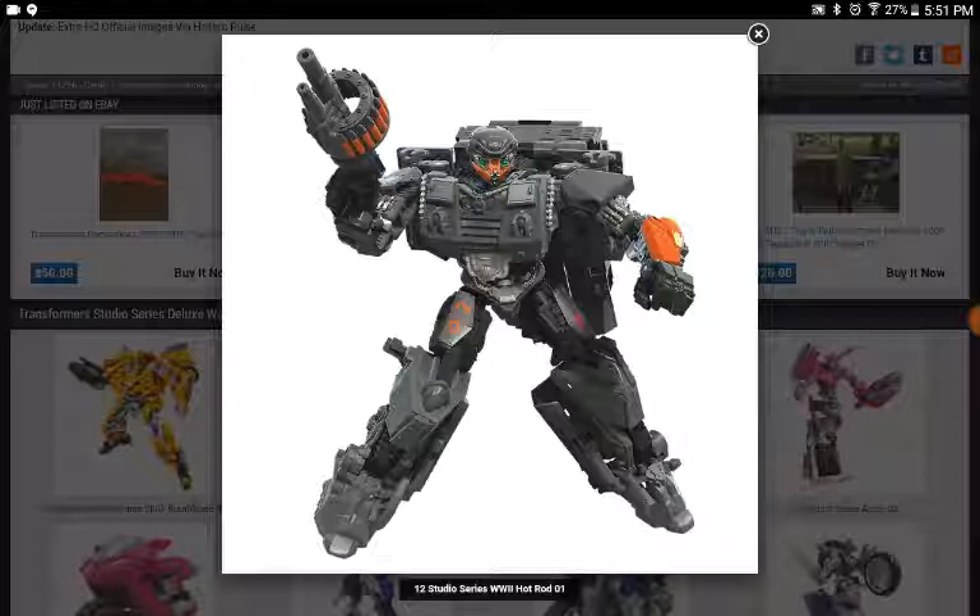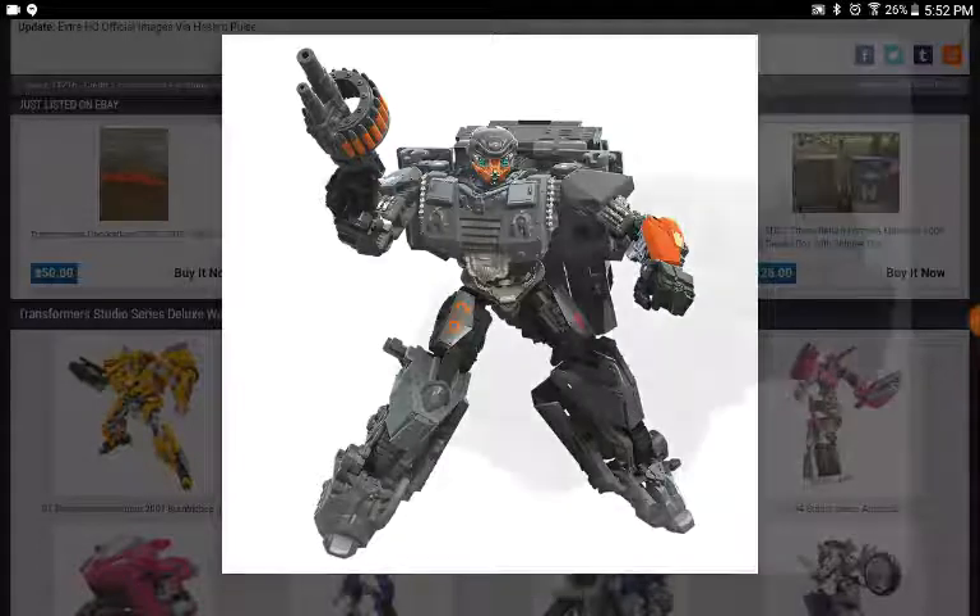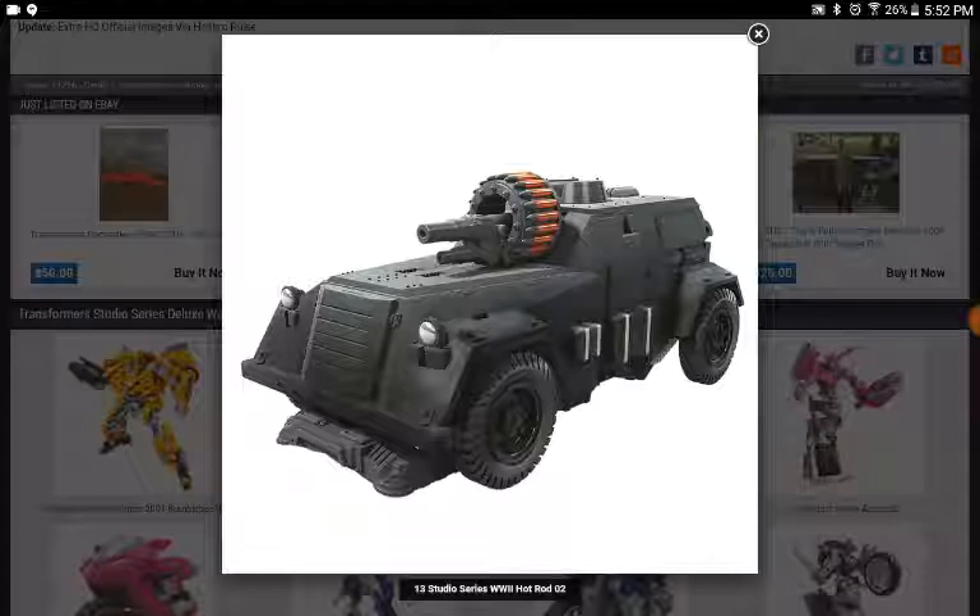This is the figure I care for the least — it's just a remold repaint. It's a remold of the World War II Bumblebee. I actually like this guy better than the World War II Bumblebee, but that doesn't mean I like this guy. He has the same flaws: the giant backpack and a bit of kibble on the inside of his legs. In the movie, he was a lot slimmer. But this is how the vehicle mode looks — nice paint.